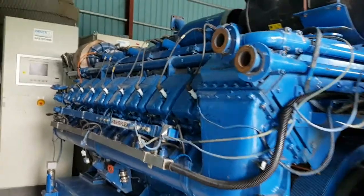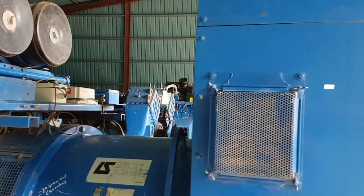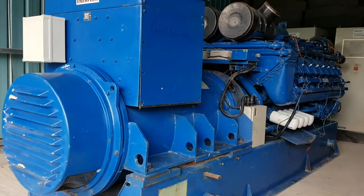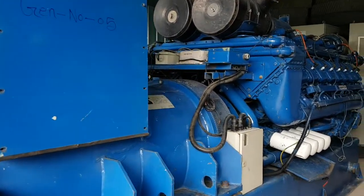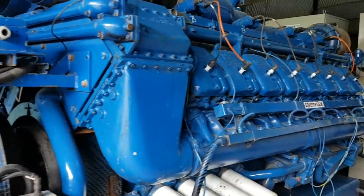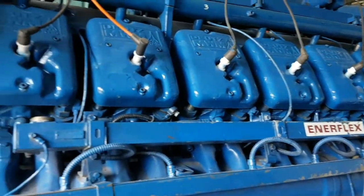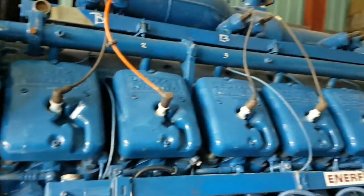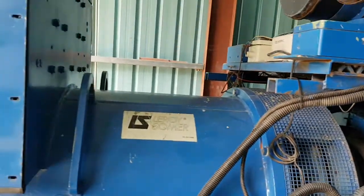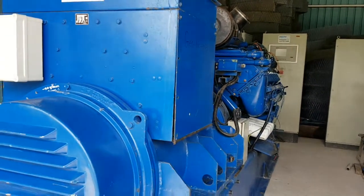This is the control panel for the gas generator. As you can see, this is the Deutz MWM DBG620 V16. This generator is one of the highest used, most widely dependable gas generators. For high fluctuating load, there is no alternate to the Deutz MWM 620 or TCG 2020 V16.